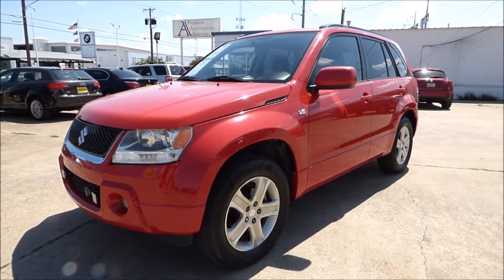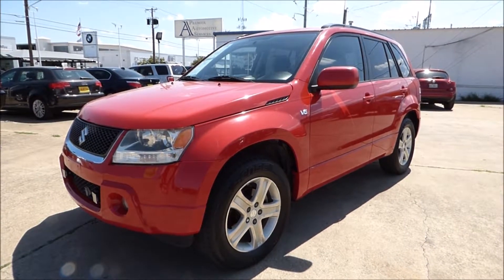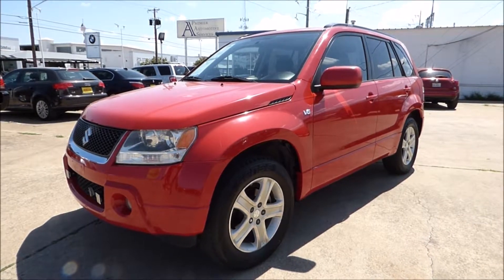A lot of you might be going, what is that? I've never seen one of those. Well, you probably haven't because they didn't make a lot of them, but it's a really good vehicle.